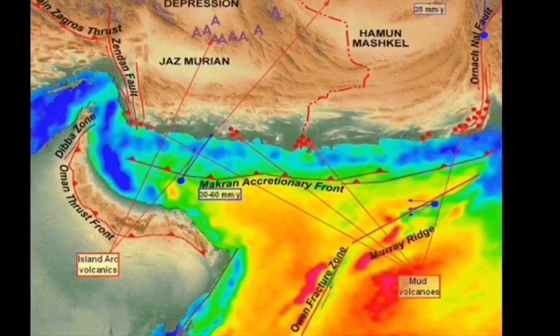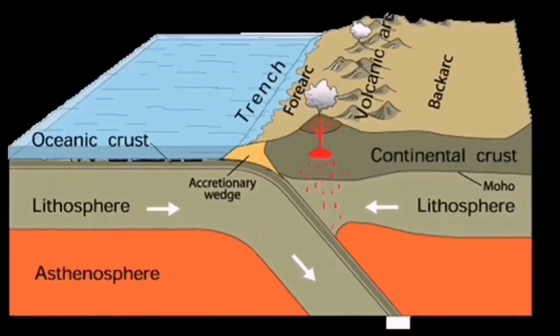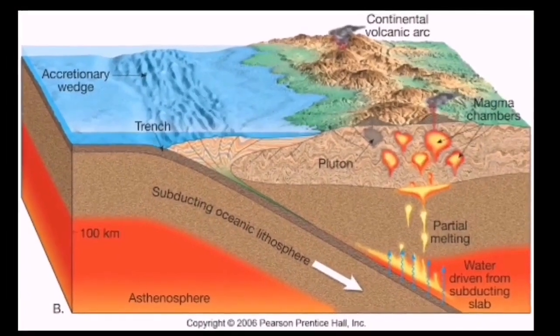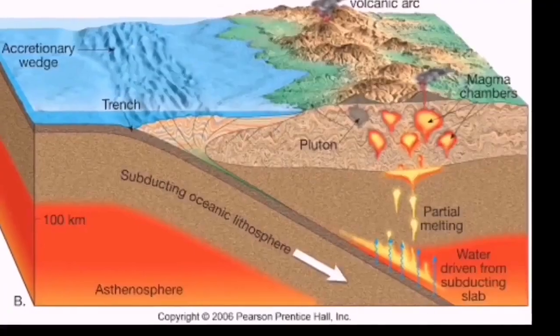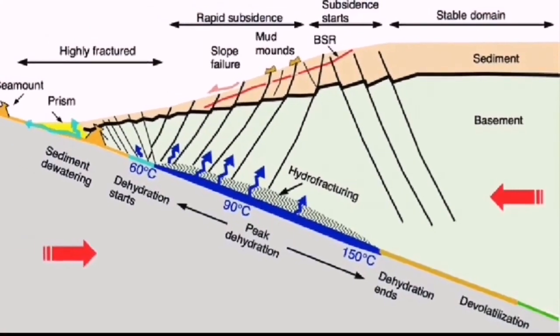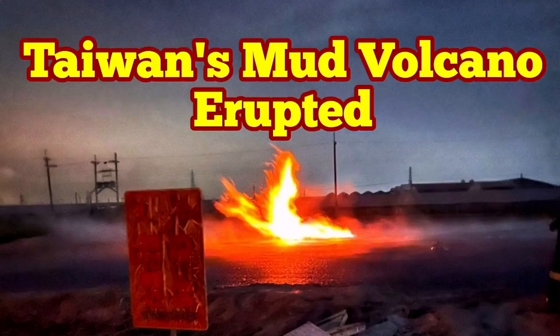The best example is the Makran coast of Iran, where subduction happens — the oceanic sediments are squeezed up and because they contain a lot of water they become liquid and erupt from underneath, coming to the surface as mud volcanoes. We also have this in Vancouver Island, Canada, which is also an accretionary wedge formation, and there are a lot of volcanoes there.